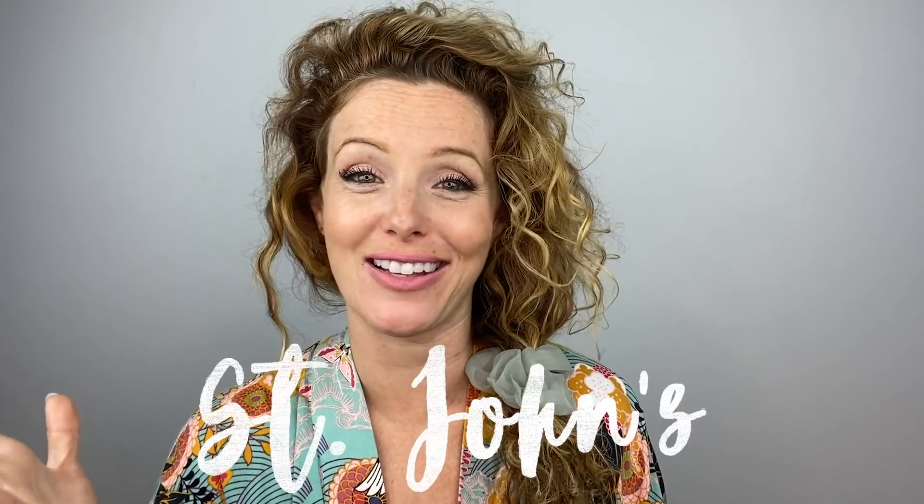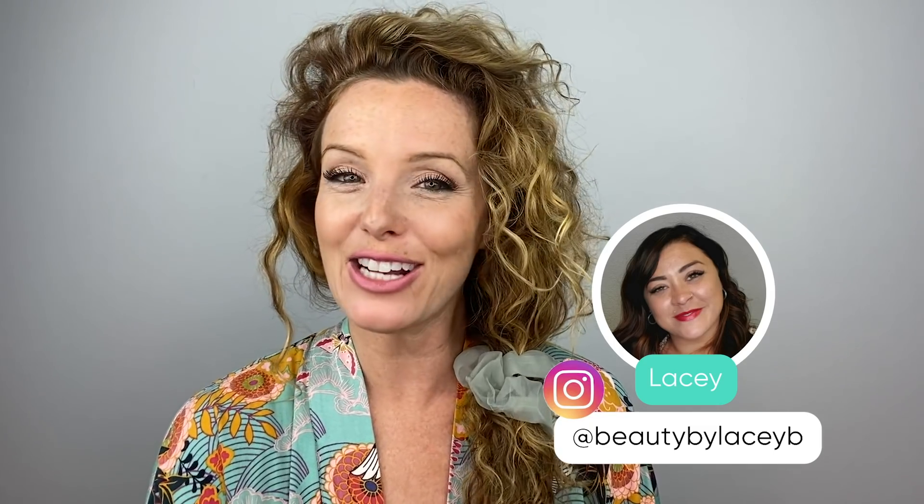Welcome to stop number nine of the virtual style happy tour. We are in St. John's and we're going to go visit our girl Lacey. She's going to walk us through a step-by-step on how to create a natural textured undone look using her favorite products from KMS.